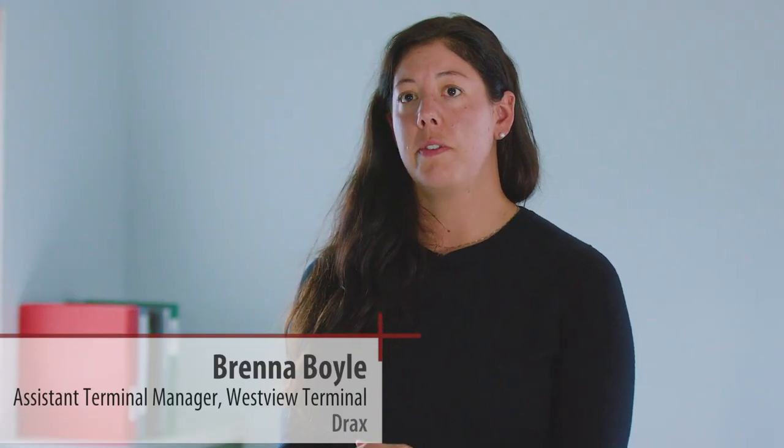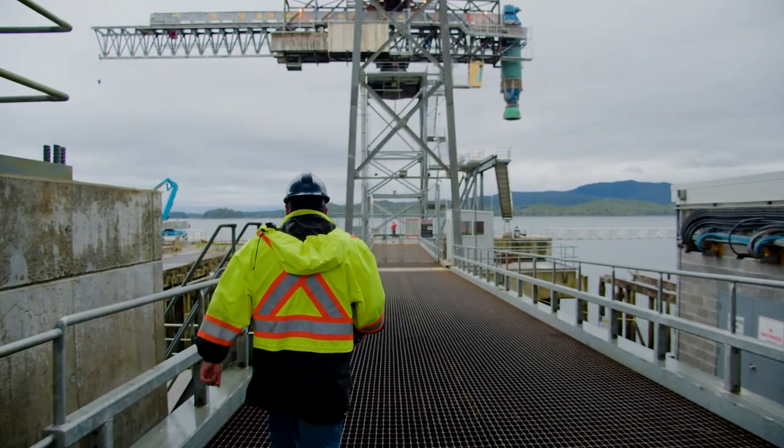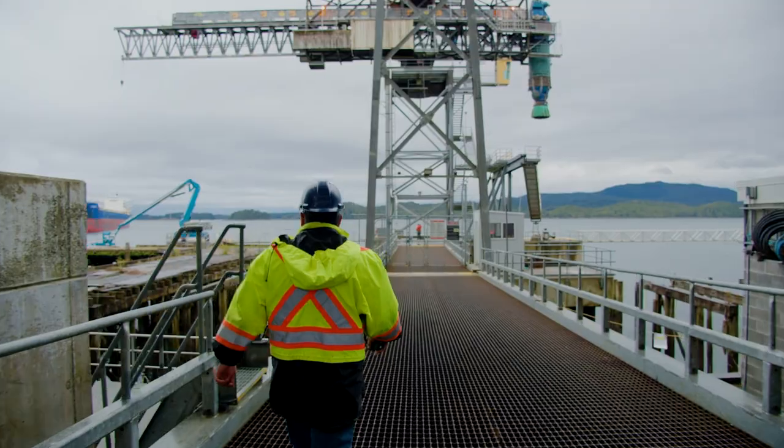Westview is comprised of four silos and overall they can hold about 50,000 metric tons of pellets — that's about 500 rail cars. We load ships of upwards of 60,000 tons; putting that in perspective, we can unload all of the pellets from the silos as well as an extra hundred cars, and there you have a ship.